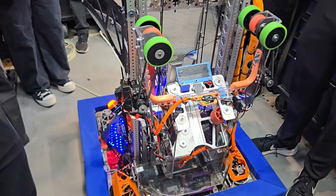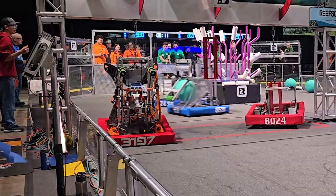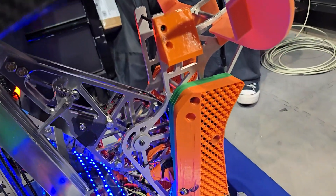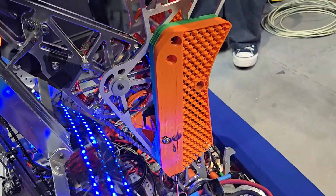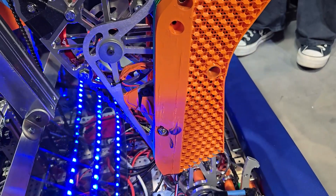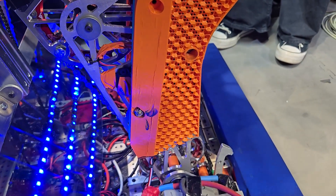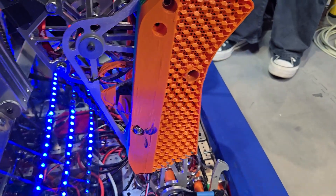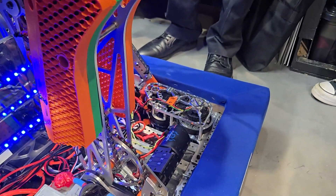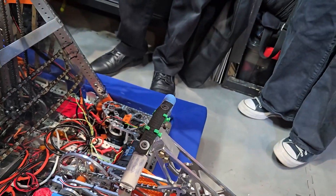We're going to start off with your climber. What makes your climber special this year? Our climber for this year uses just one motor to lift up the entire robot. We use a bicycle chain because we found that it was light enough and still strong enough. A big constraint this year was losing 10 pounds, especially from last year, so we've really tried to do weight reduction — that was our first goal, especially with the bike chain and hollowing out the climber.